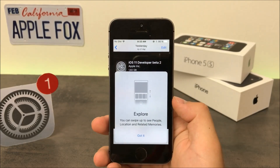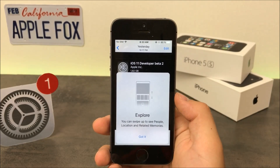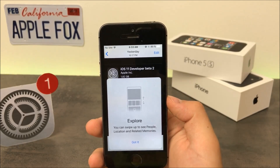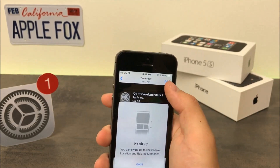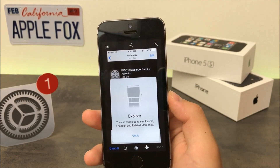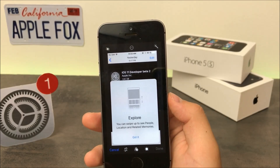When I opened the Photos app for the first time running beta 2, a window popped up informing me that I can swipe up to view the details of a particular photo. That's because the details button in the upper right corner changed to Edit, meaning there is no longer an edit toggle at the bottom of the screen.